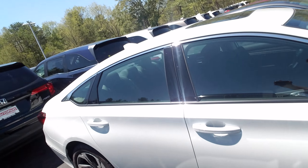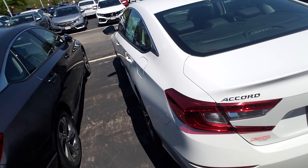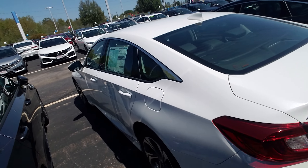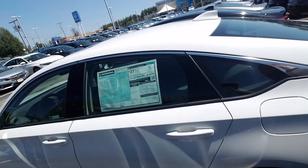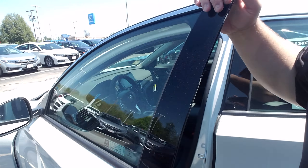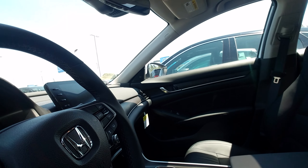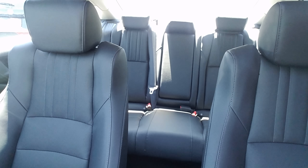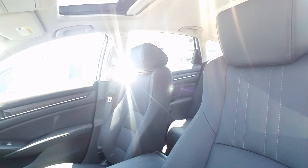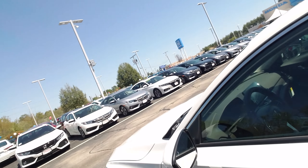So the EXL comes equipped with the leather, it's going to have the moonroof, touchscreen audio, all of Honda Safety Sensing, heated seats. Take a look at the inside here for you. In the back as well. It also has a garage door opener.